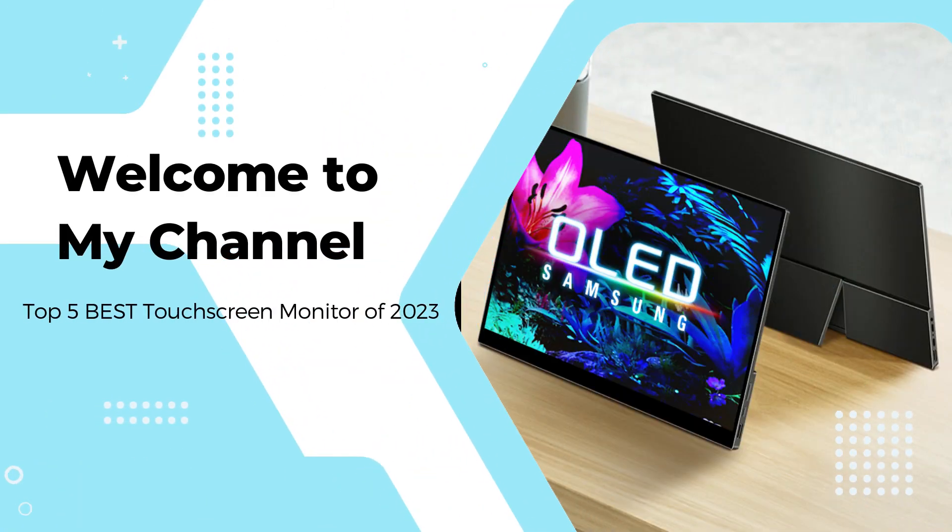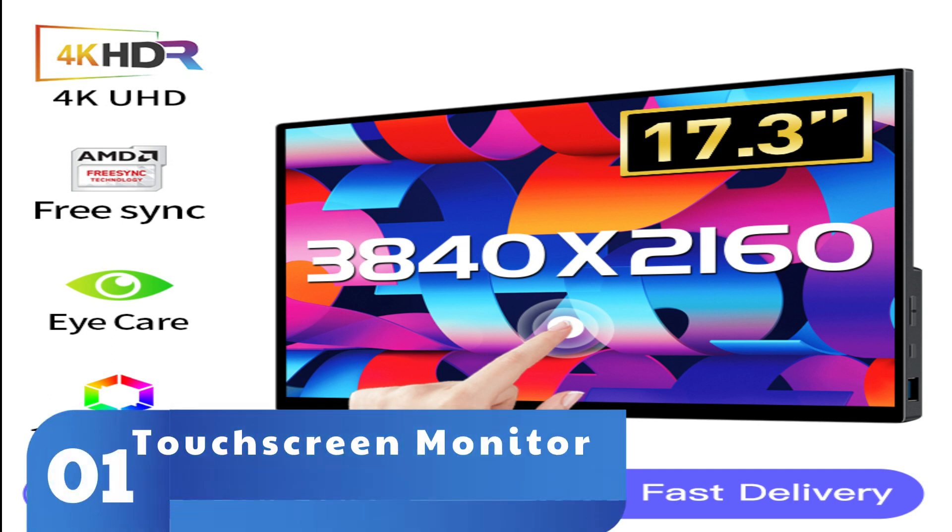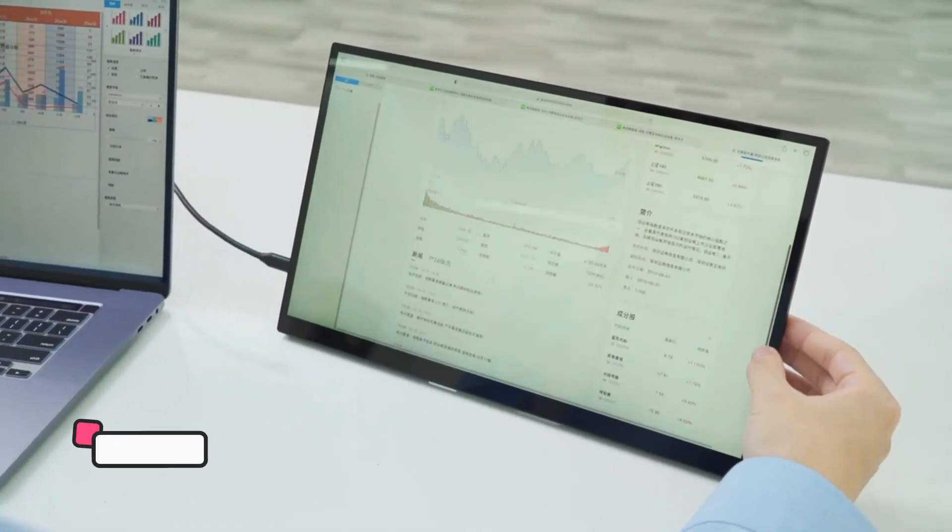Welcome to my channel. In this video, I will show you the global version, the original, brand new top-selling touchscreen monitor product on Amazon and AliExpress at discount price. Check the discount price and buy from the description below link.